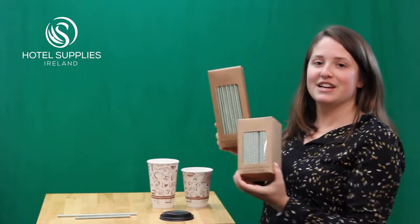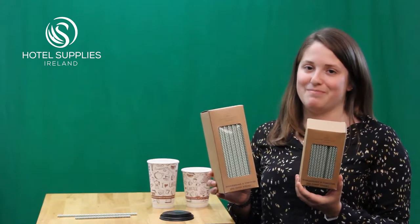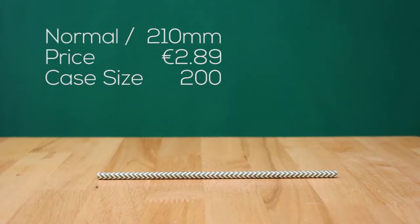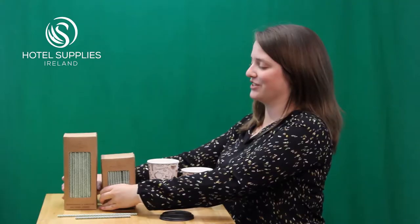Last but not least are our paper straws. These are a wonderful plastic alternative and are resistant to softening in beverages. They come in two sizes: normal and fun size — or you might know them better as cocktail straws.